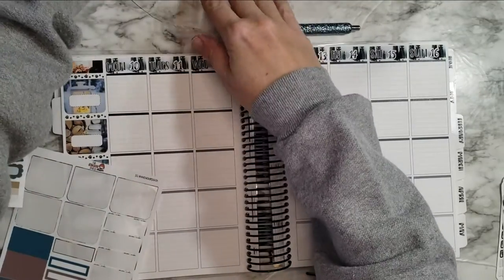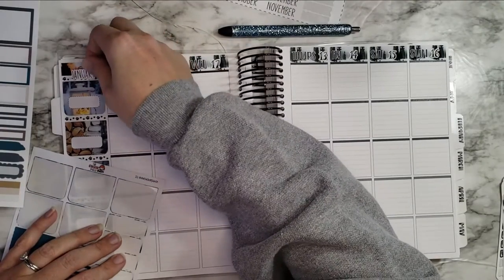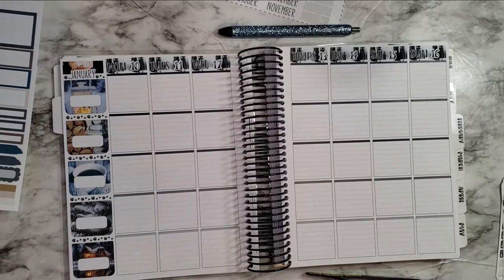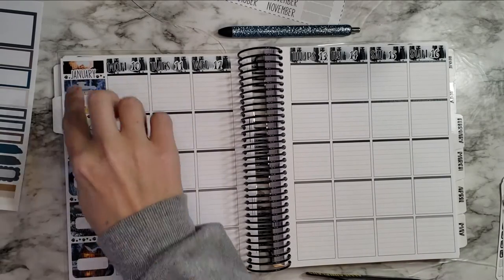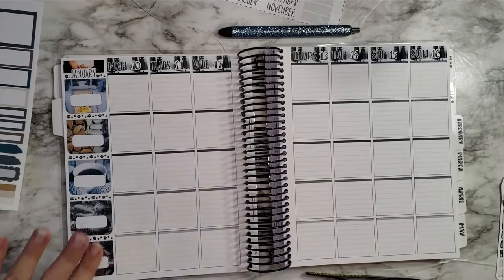I kind of hate to cover that up, but I want to use this sticker. But then I'm not covering up too many of the dog paws, which is good. I still have all of these and I love how that looks. I'm glad she made them small enough to not cover up the paws.